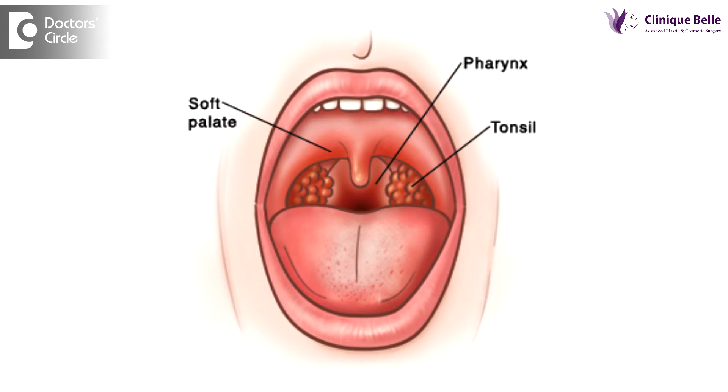These tonsils act like sentries or security guards standing there to pick up all the infection. Children usually pick up things, they don't wash their hands frequently, or they put something in the mouth which is not clean. These sentries or tonsils clear that infection which goes into the mouth.